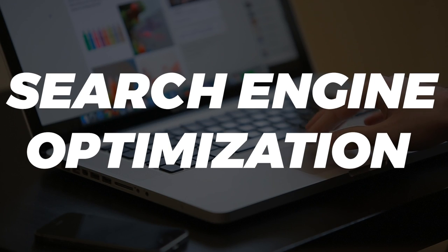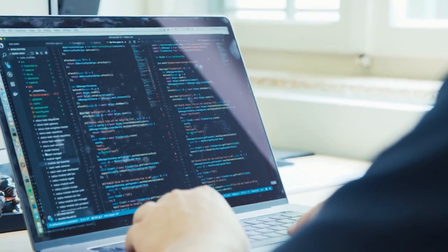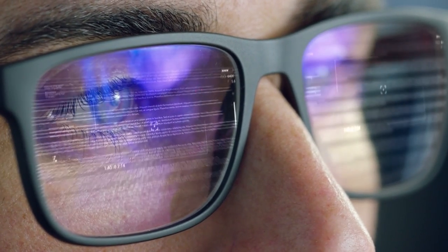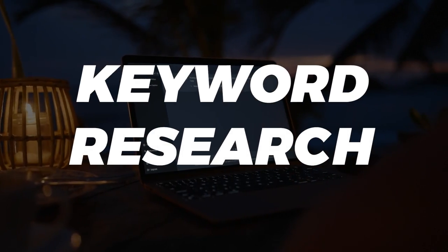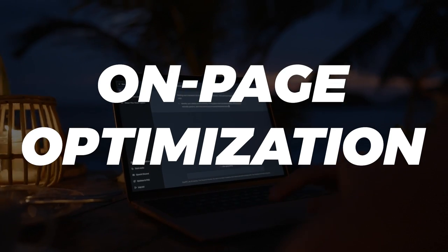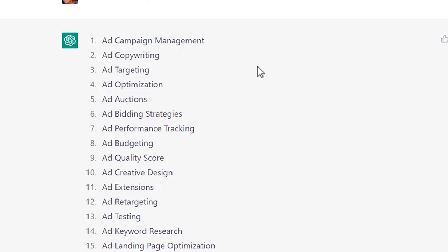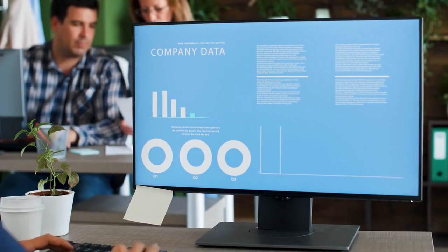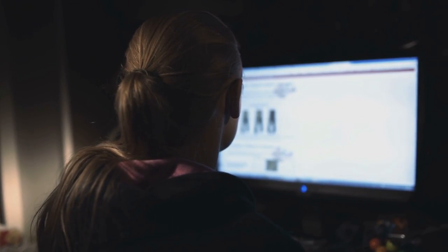3. Optimize Your SEO Strategy. Search Engine Optimization, or SEO, is crucial for improving your online visibility and attracting more traffic to your website. ChatGPT can provide you with insights on how to optimize your website for search engines, such as keyword research, on-page optimization, and link building. For example, you can use ChatGPT to generate a list of potential keywords related to your business or industry. You can then use these keywords to optimize your website content, meta tags, and image alt text.